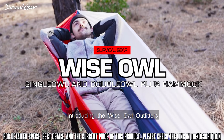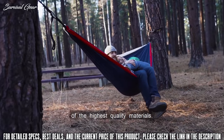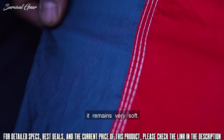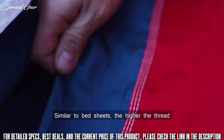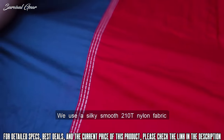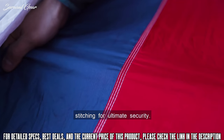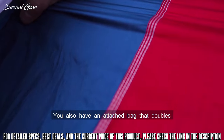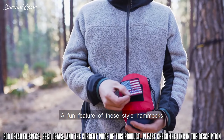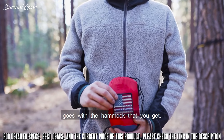Introducing the Wise Owl Outfitters Single Owl and Double Owl Plus Hammock. Our hammocks are made of the highest quality materials. Although the nylon is very strong and can hold up to 500 pounds, it remains very soft. Similar to bedsheets, the higher the thread count, the softer the sheet. We use a silky smooth 210T nylon fabric for these hammocks, and our seams are stitched with triple interlocking stitching for ultimate security. You also have an attached bag that doubles as a storage pocket while inside your hammock. A fun feature of these style hammocks are the specially designed Velcro patches that come with each style.